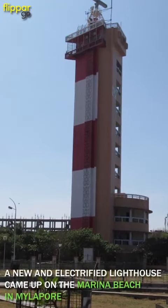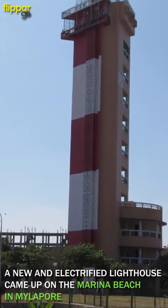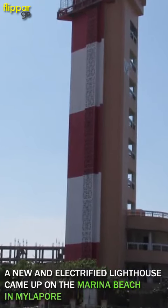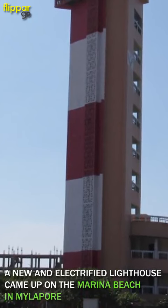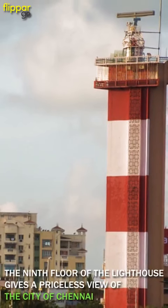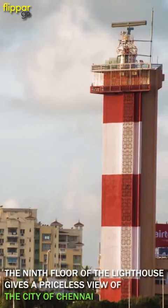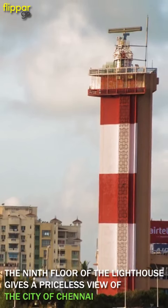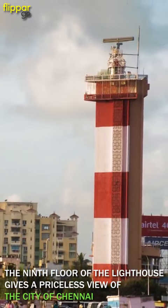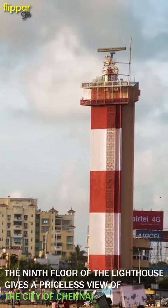In the 70s there was a proposal to build a new lighthouse opposite Madras University, but the government eventually selected Southern Marina Beach, and a new electrified lighthouse came up in 1977 on Marina Beach in Mylapore. The current lighthouse maintains a range of 28 nautical miles and the lights used these days are LEDs that flash white every 10 seconds. It has an elevator that takes visitors to the ninth floor, which has a viewing gallery, offering a priceless view of the Bay of Bengal, Marina Beach, and the city of Chennai.